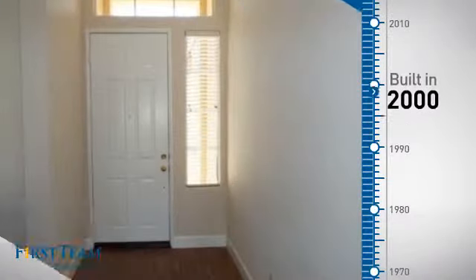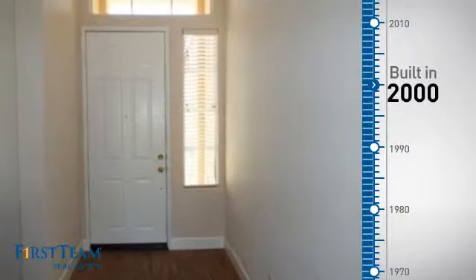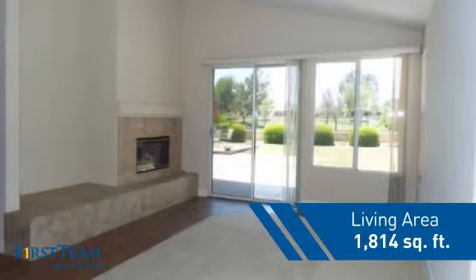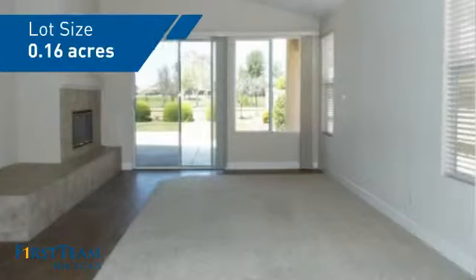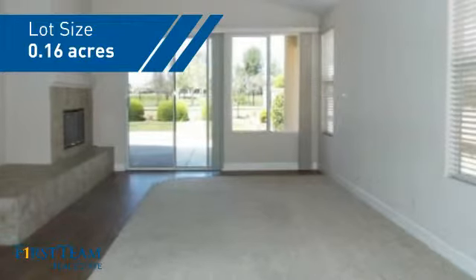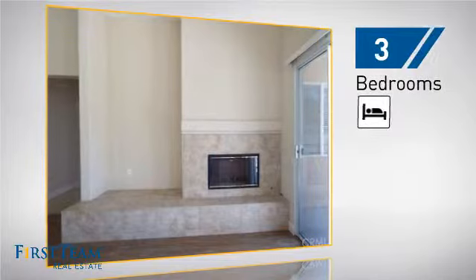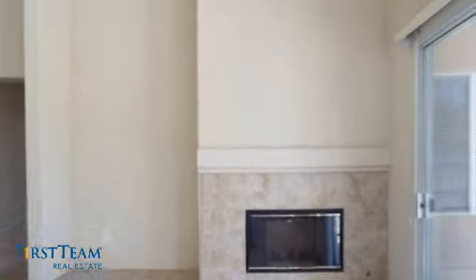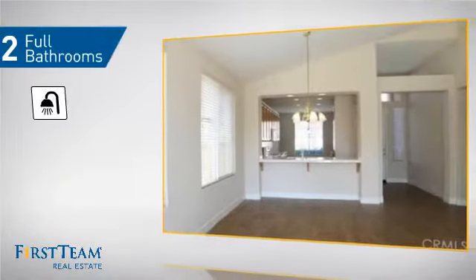This property was built in 2000 and features over 1,800 square feet of space, giving you a spacious layout to play host or kick back and relax after a long day. Inside you'll find three bedrooms so everyone has a private space to come home to, as well as two full bathrooms.